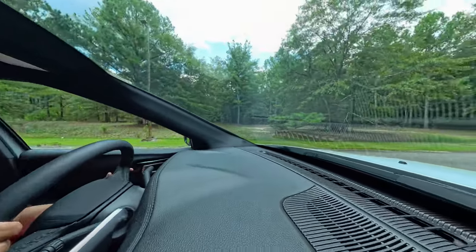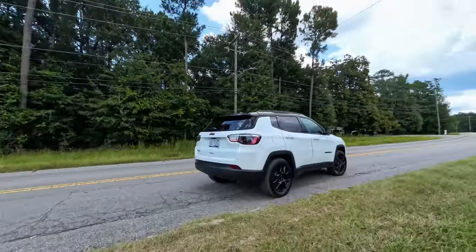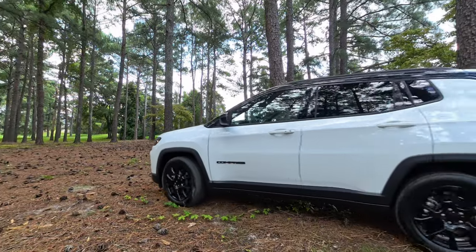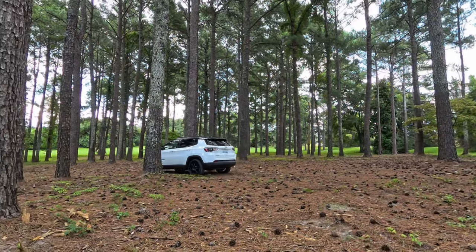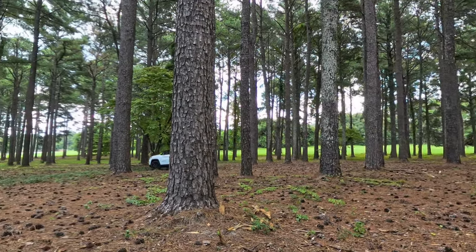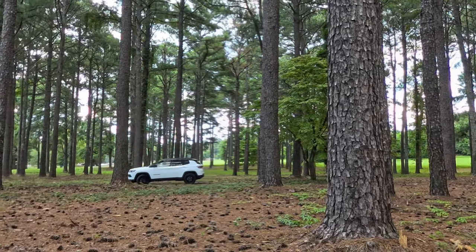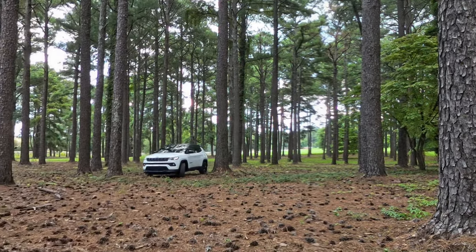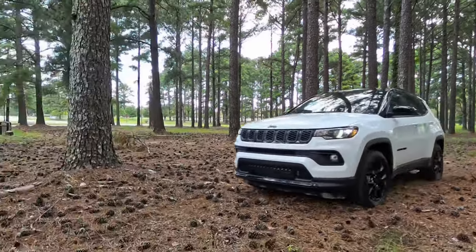The 2024 Jeep Compass Latitude 4x4 offers a great blend of comfort, capability, and technology. It's perfect for those who want Jeep's legendary off-road DNA in a more city-friendly package. It's not the fanciest kid on the block, but it's got charm, spunk, and enough features to keep both tech-savvy millennials and adventure-seeking boomers happy. Just remember to duck when you're getting in and out, and you'll be cruising in style.